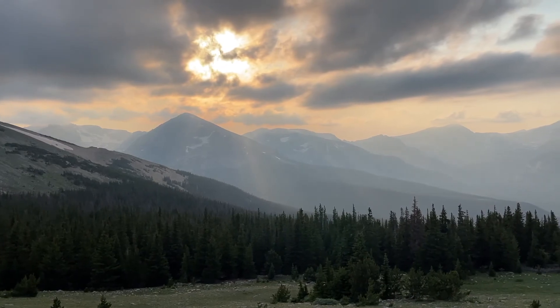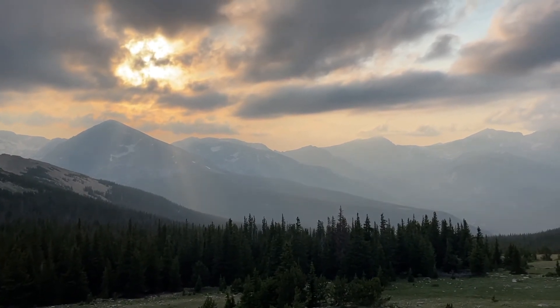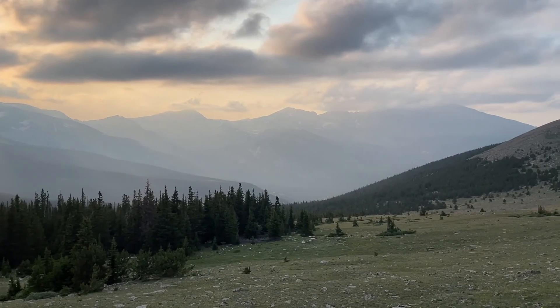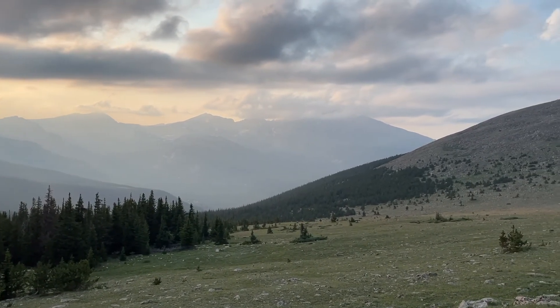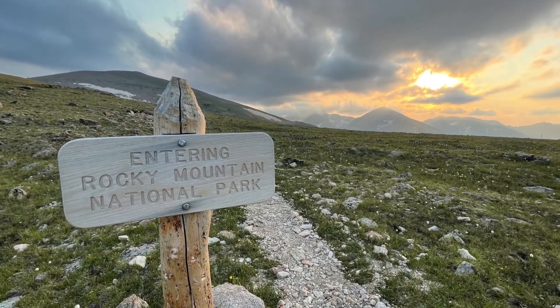This view just keeps getting better and better with this sun — golden hour, really shining, kind of broken through the clouds. What an incredible, unique view I've had up here in Rocky Mountain National Park today. I really enjoyed it. We're in the golden hour now for sure. When we took that break before, I kind of thought it was the culmination of the hike. But this whole part where we walk along above tree line to get to the other trail — man, this was the best. This is the highlight for sure.